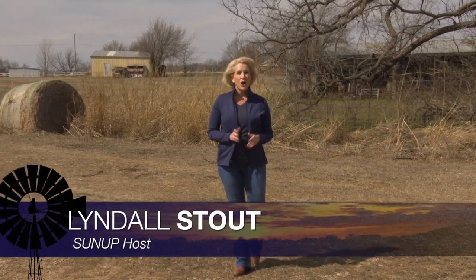Hello, everyone, and welcome to SUNUP. I'm Lyndall Stout. Oklahoma saw the first tornado outbreak of the year, along with record high winds. We'll have more from the Mesonet team in just a little bit. But first, some of the dangers for cattle after a big storm. Here's Dr. Mark Johnson.